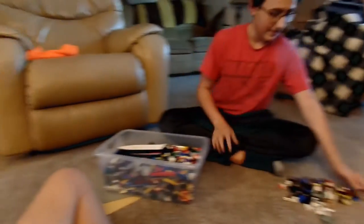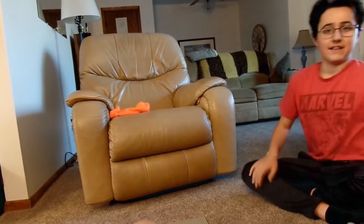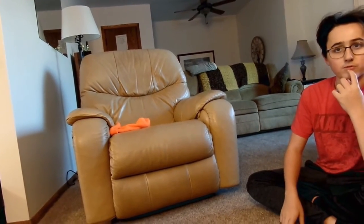Jeff can say hi now. Hi. So, we have our minifigures, we have our box, and yeah, let's get started. Do 5 or 10 minutes? 10. Okay. On to the next clip of us starting.